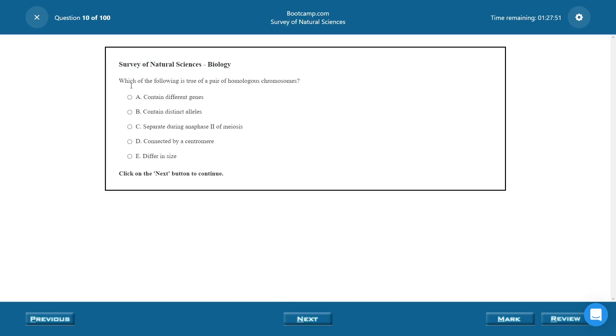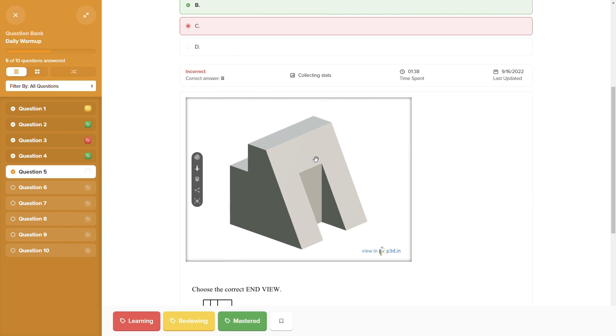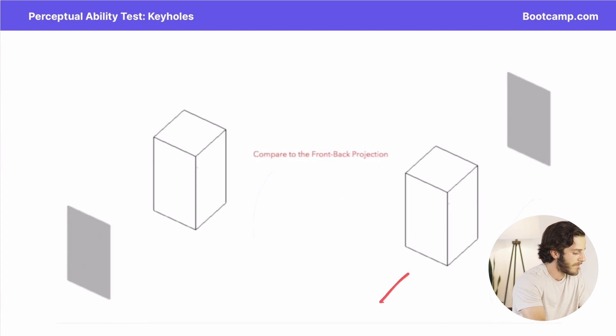Unfortunately DAT Bootcamp is not free. However, they do offer a free trial. So technically you can register with DAT Bootcamp for free and get access to a limited amount of their study materials. For example, for their biology section, the company gives you access to the first practice test as well as several videos, some quiz questions, and notes. That way you can get a feel for what their DAT Prep course is all about. However, after you review and complete the free study materials provided, you'll have to upgrade to one of their paid memberships. That is the only way to access the rest of their course material.